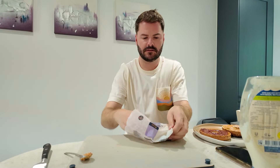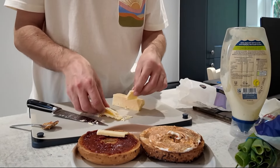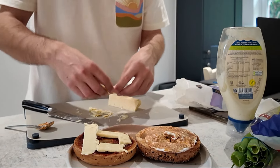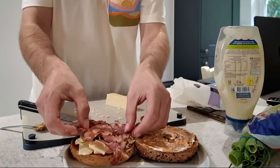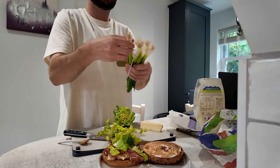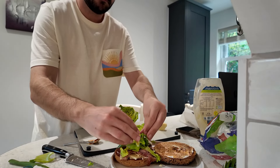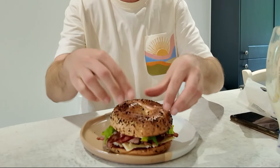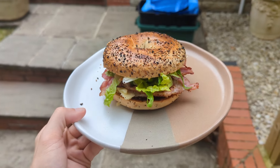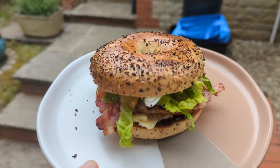Cheese first, then bacon, some lettuce, spring onion — toppings on. Now this looks good. The lighting wasn't very good in my kitchen so I'm taking this outside. This is what we're dealing with — I'm going to devour this.